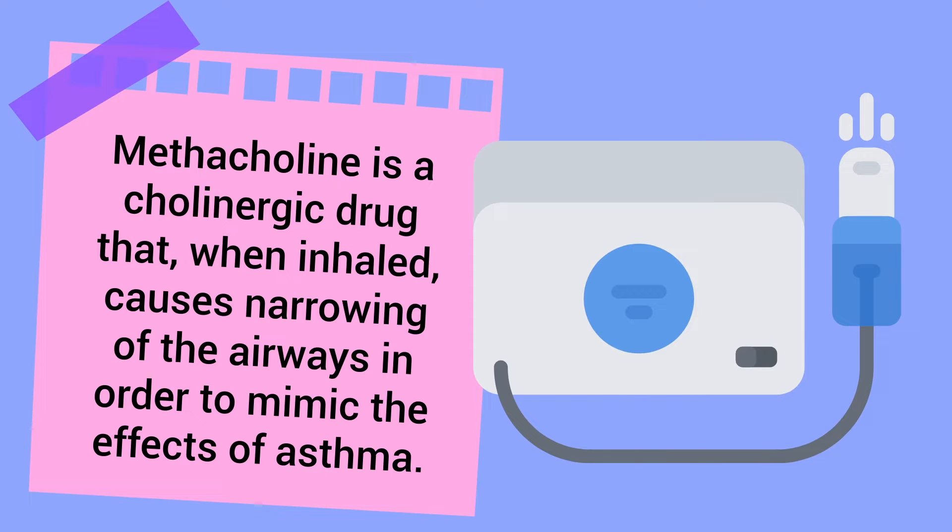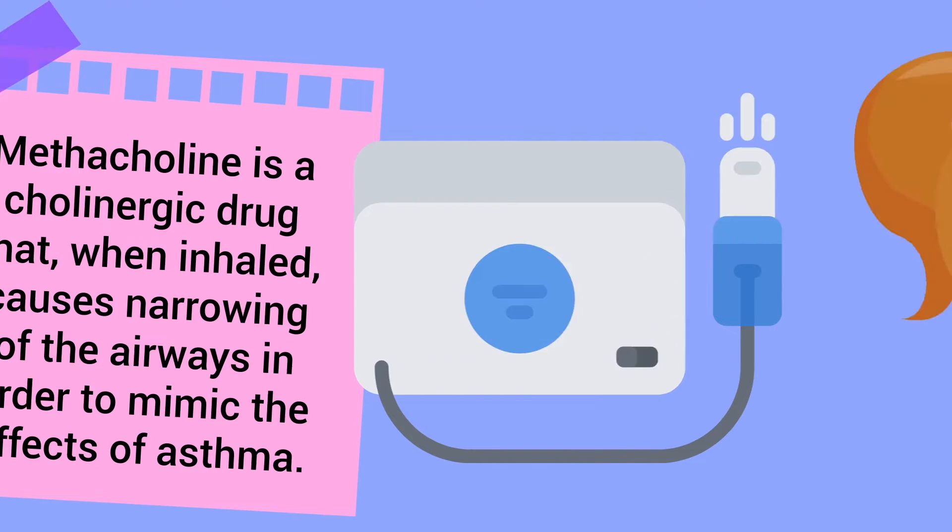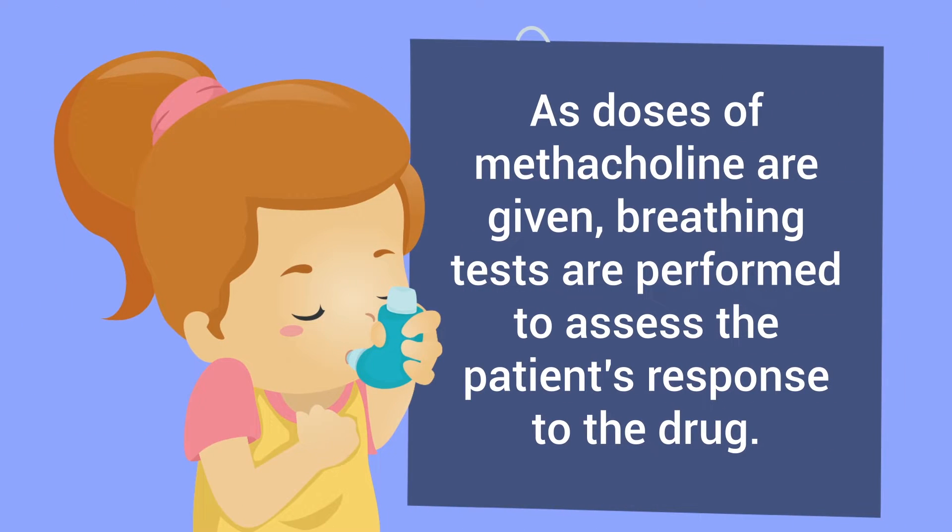Methacholine is a cholinergic drug that, when inhaled, causes narrowing of the airways in order to mimic the effects of asthma. As doses of methacholine are given, breathing tests are performed to assess the patient's response to the drug.